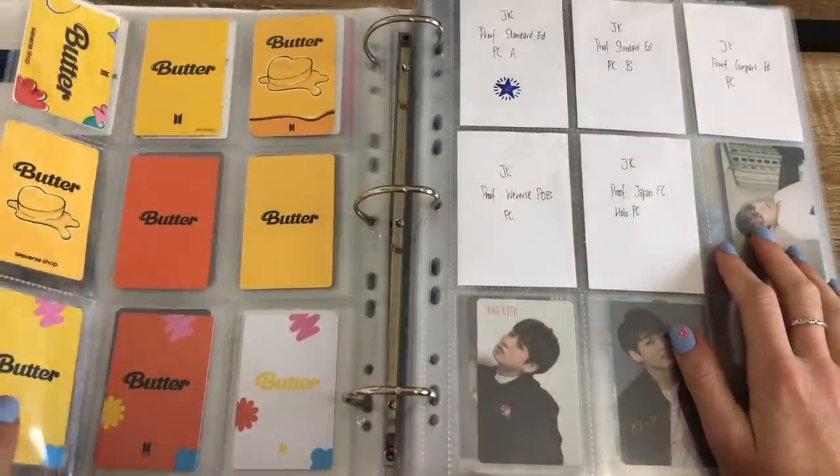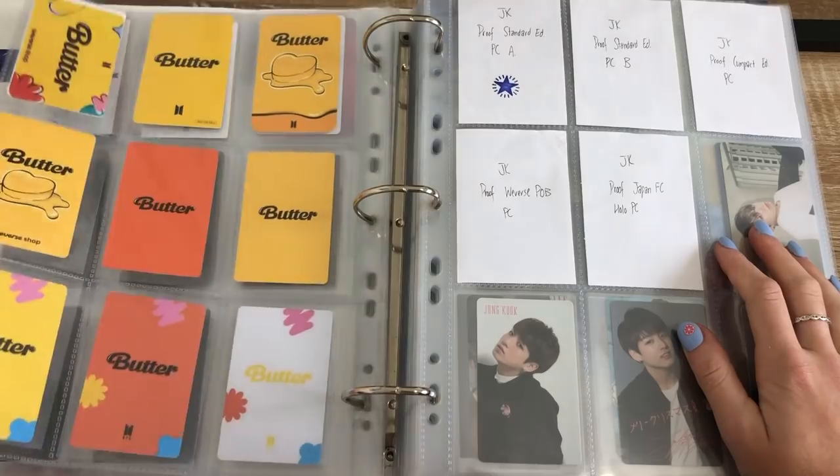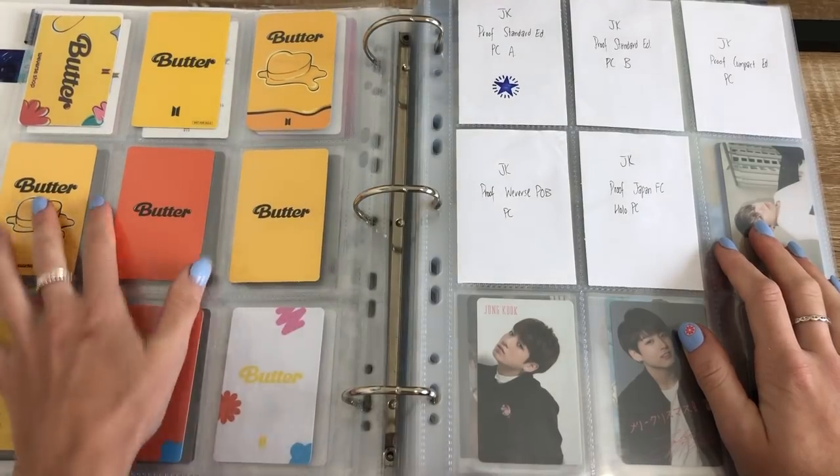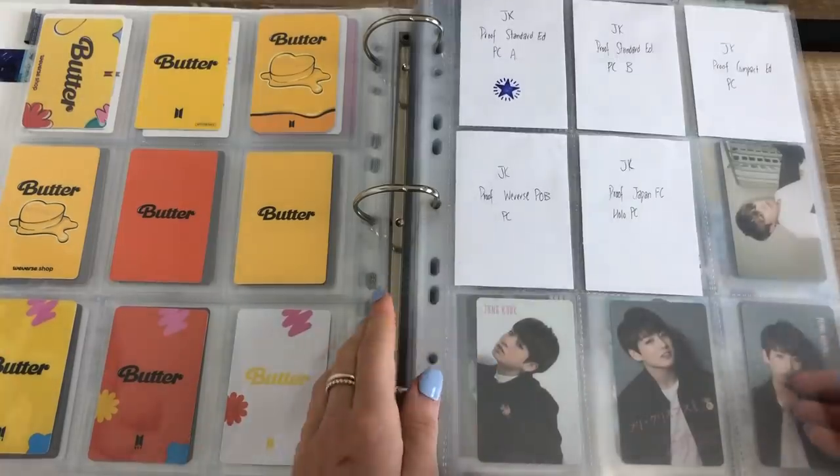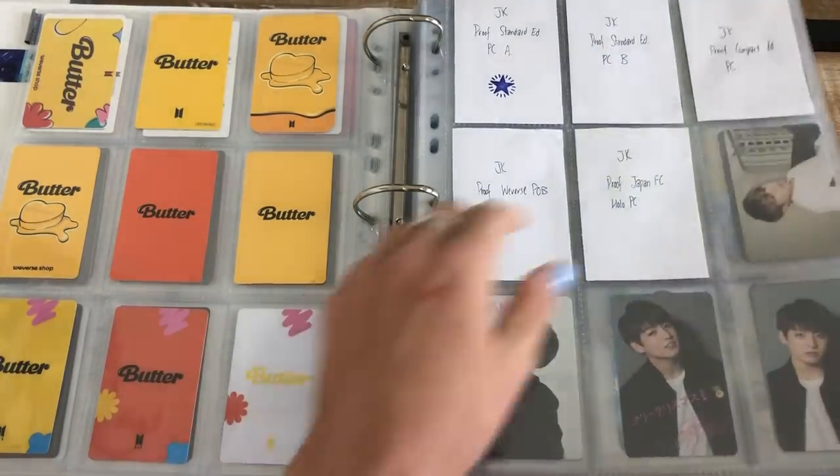Butter ended up having a fair amount — it ended up being one page with these two like event cards, so maybe there might be another little event that they might have. But yeah, that's Proof set up.